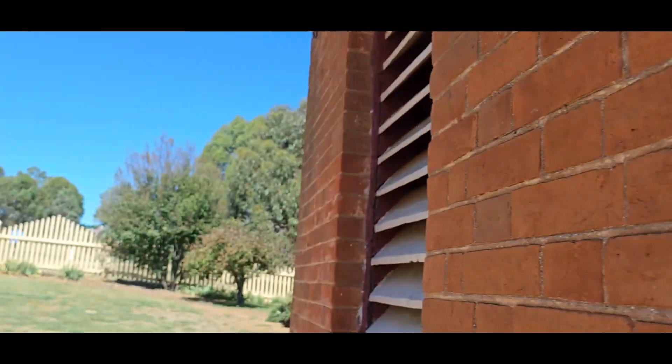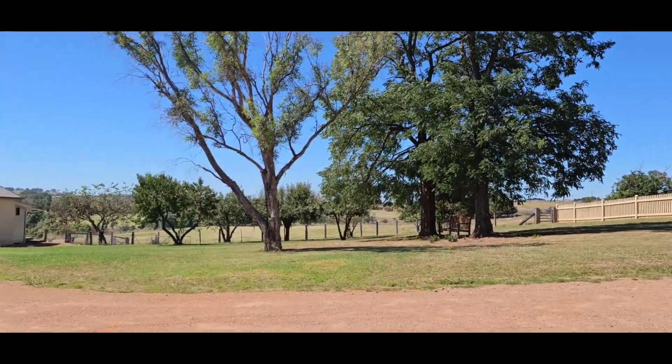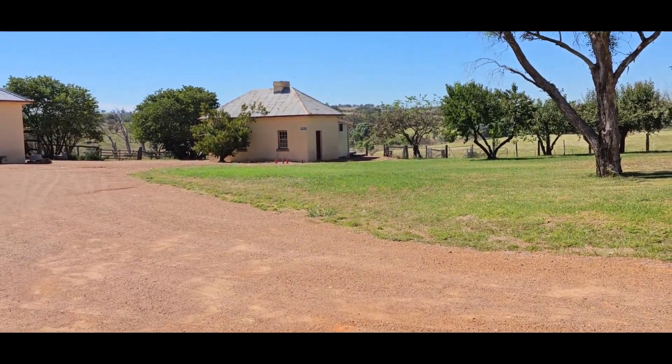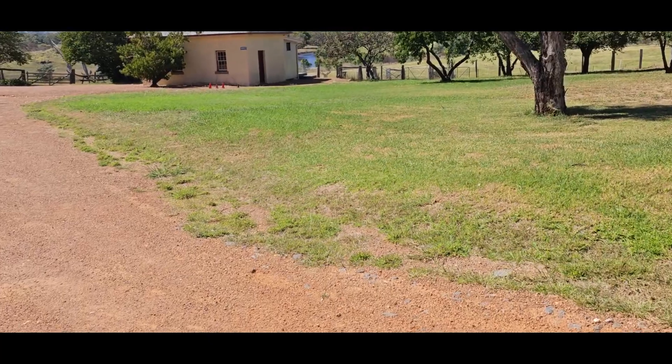There's a lovely area there. Just over here, that's another building they've turned into toilets, which is good. Originally I think that was also a bakehouse.